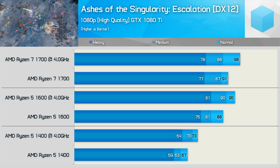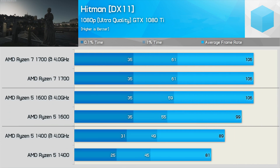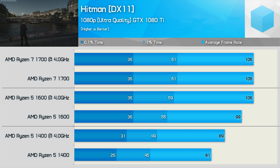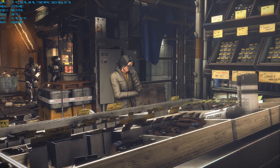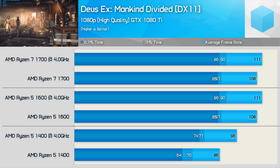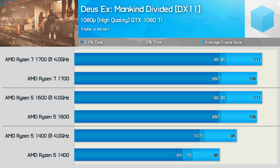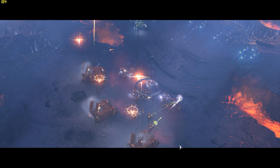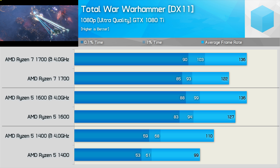The 8-core processor certainly isn't worth the premium over the 6-core model for gaming. In Hitman, the 1700 matched clock-for-clock with the 1600 shows nothing in it. Deus Ex: Mankind Divided is the same — both CPUs allow the GTX 1080 Ti to produce identical numbers. Finally, in Total War: Warhammer, it's another tie between the 1700 and 1600 at 136 fps overclocked — interestingly, out of the box the 1600 was actually faster.